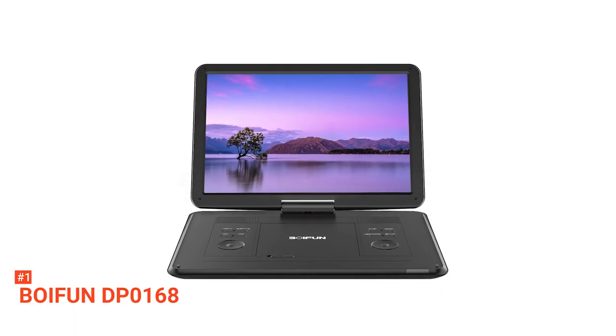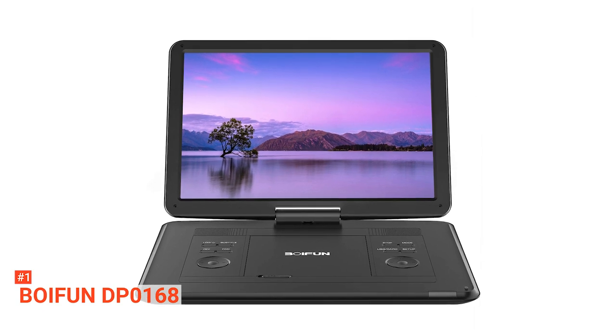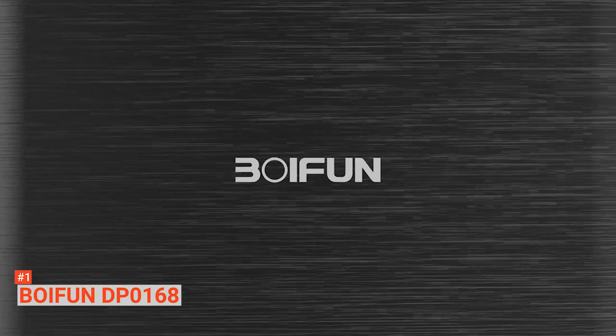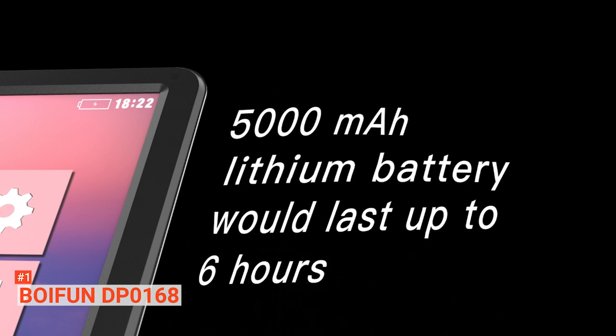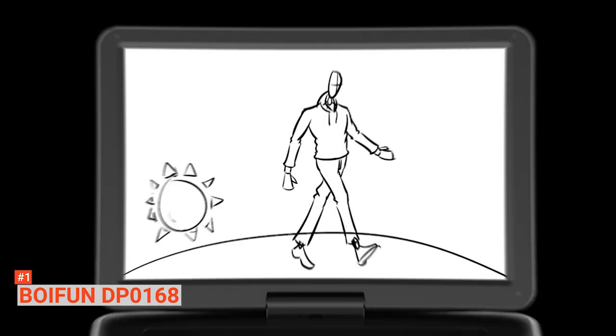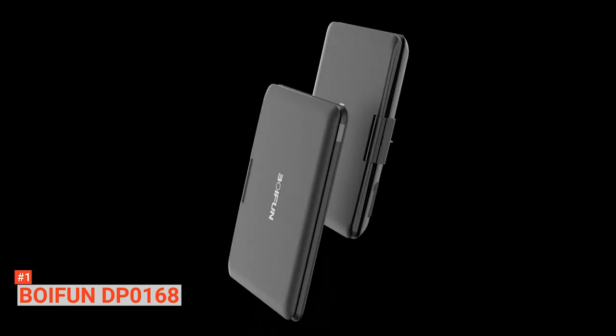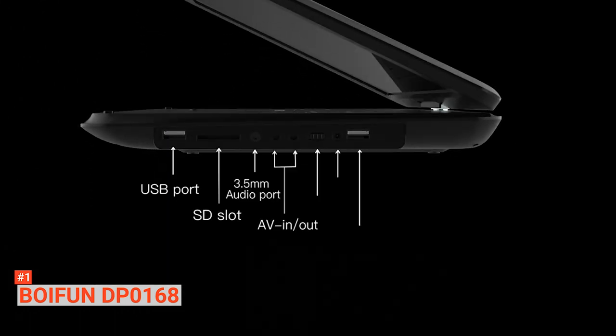Finally, our top best portable DVD player is the BOYFUN DP0168. For the best viewing experience and optimum enjoyment, the BOYFUN DVD player is designed with a new-generation 15.6-inch high-definition screen. It's equipped with a 5000mAh lithium polymer battery that enables you to use it for up to six hours on the road on a single charge. The powerful battery guarantees long companionship for you and your family on long trips. You can also charge the battery right from your car charging system. The portable DVD player offers a standard swivel option and an anti-shock feature that protects it from disk processing lag or movement from the car. It's compatible with various file formats, so you'll be able to play a good number of files without worrying about their source — especially useful if you love downloading audio or video files off the internet.